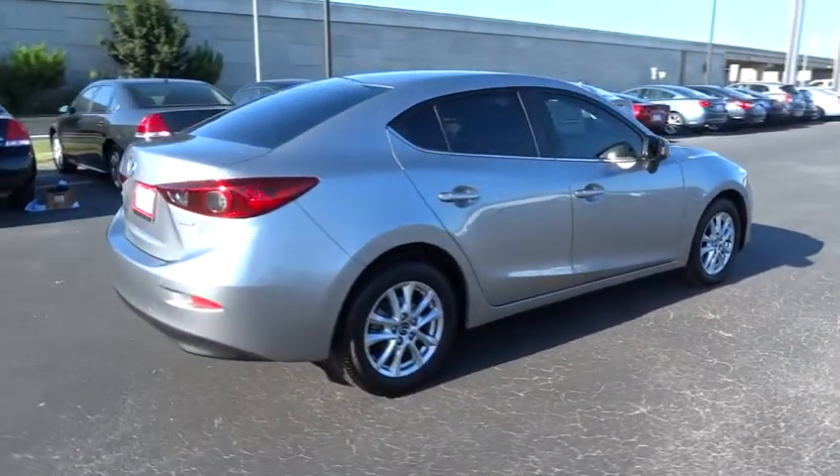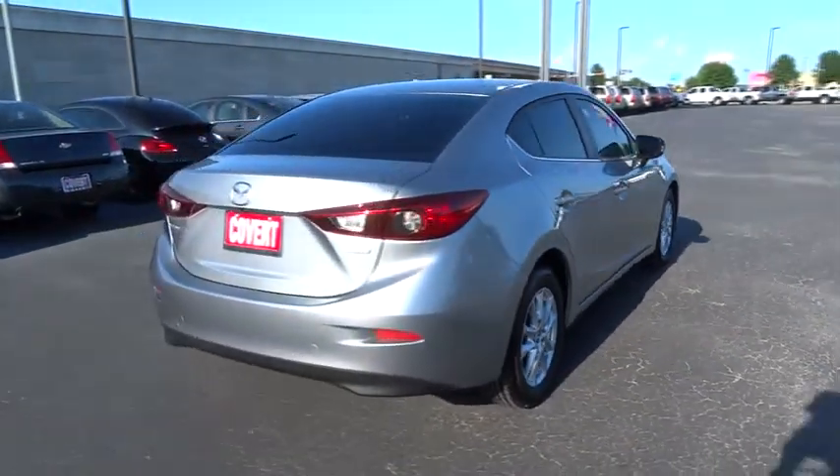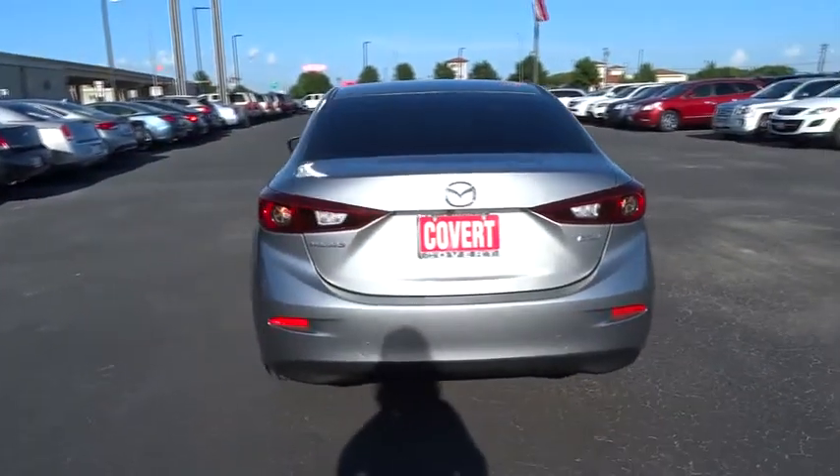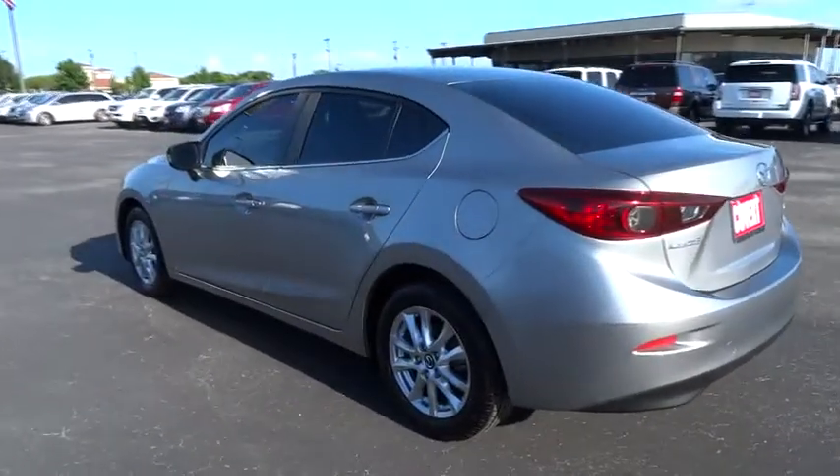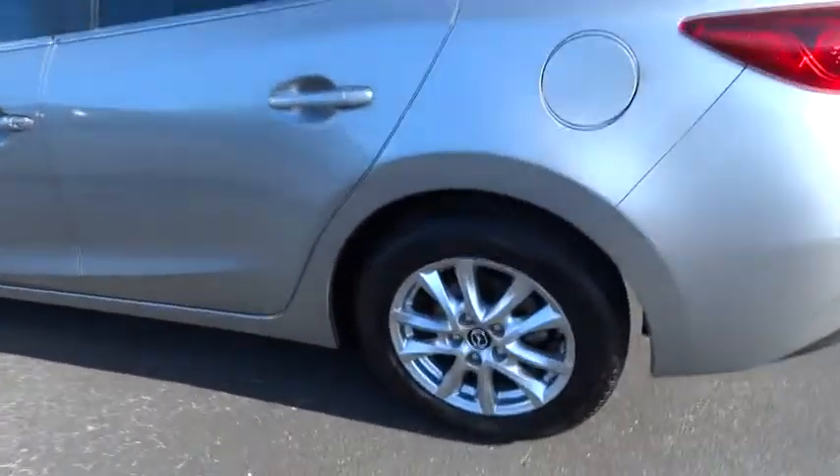This vehicle has less than 5,000 miles. Here are some of this vehicle's great options: traction control, stability control, keyless entry, steering wheel audio control, backup camera, anti-lock braking system, Bluetooth.